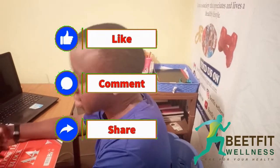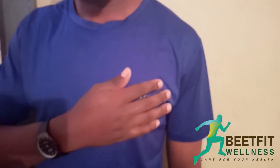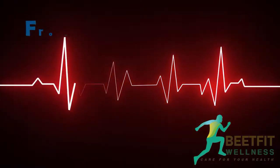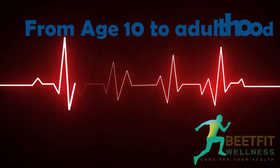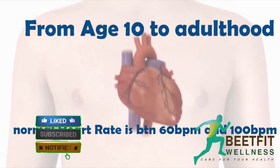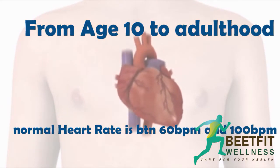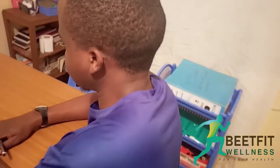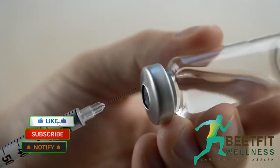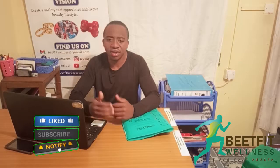Heart rate is the number of heartbeats per minute. From the age of 10 to adulthood, the normal heart rate is between 60 beats per minute and 100 beats per minute. It is measured when one is relaxed. However, a normal heart rate does not guarantee that a person is healthy.